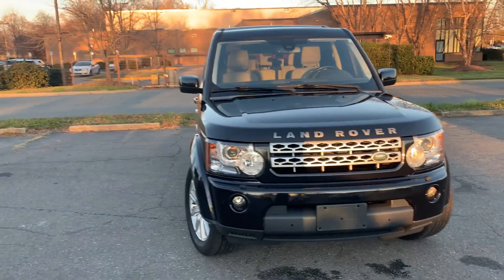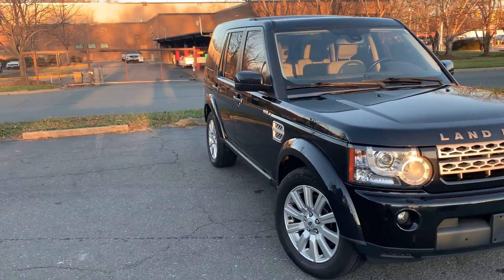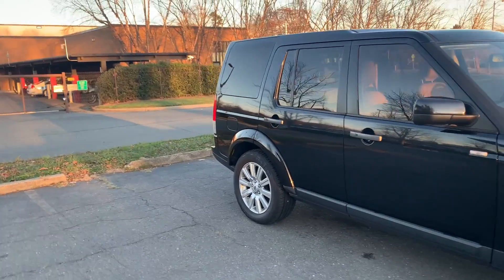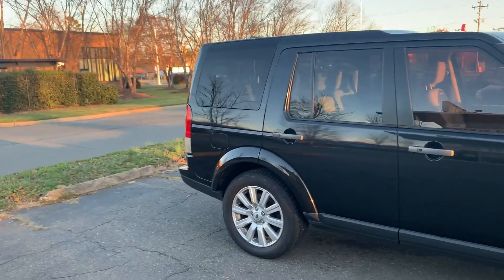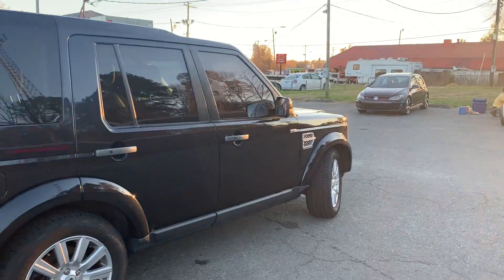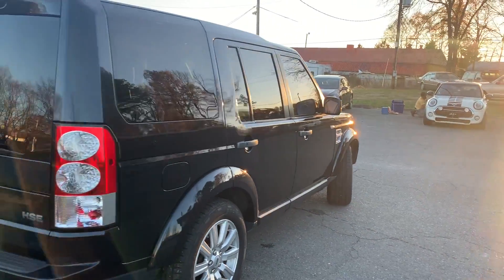For more information and details about this beautiful Land Rover, contact Carolina Auto Imports at 704-599-2020, or you can reach us online at www.CarolinaAutoImport.com.